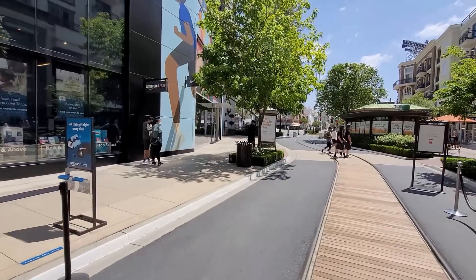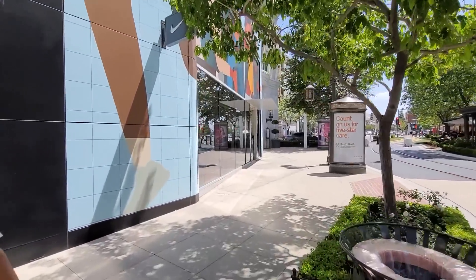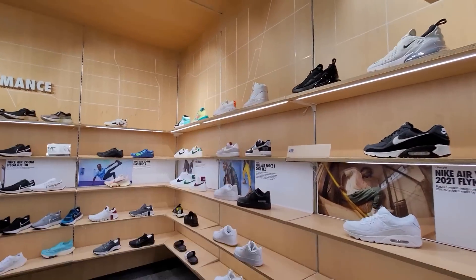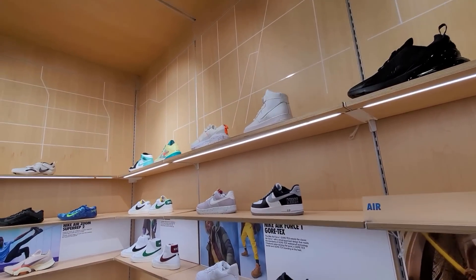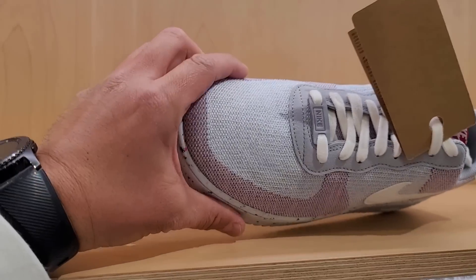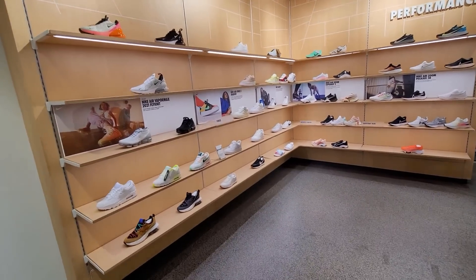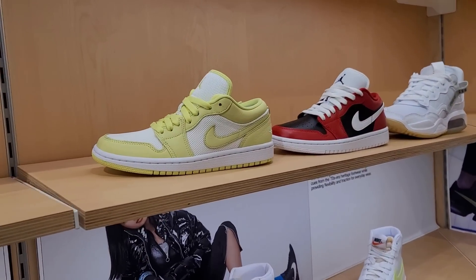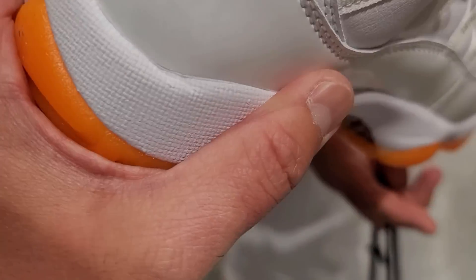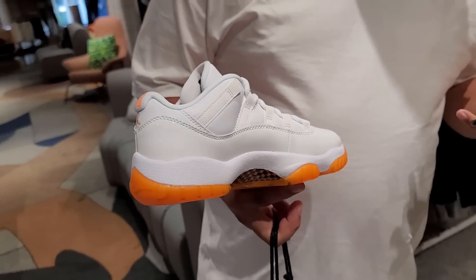Now we're at Nike, just seeing if they got anything dope. We were here yesterday but it's worth a try. I was like — is that a Dunk Hi? No, it's a damn Air Force One Hi. I don't see anything new. They got a recycled version of something — really weird material. In the men's section, they got the two women's loads in here. The homie did find one — a five youth. Found one of those.